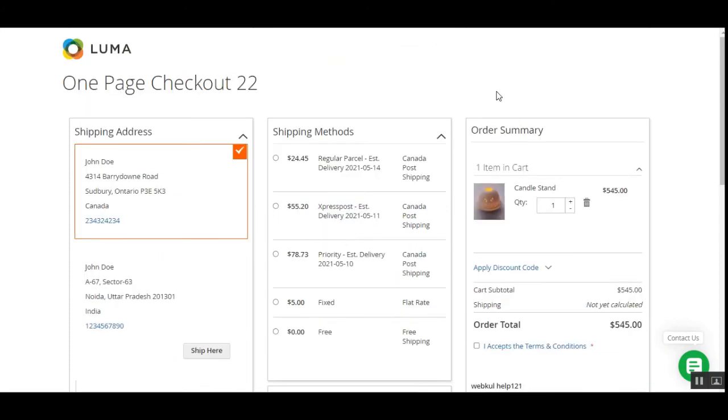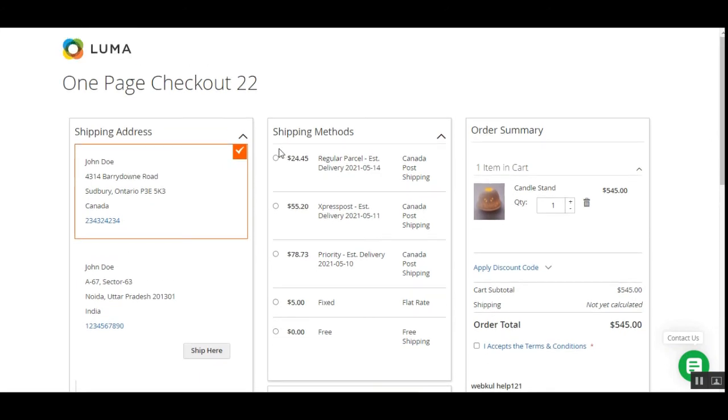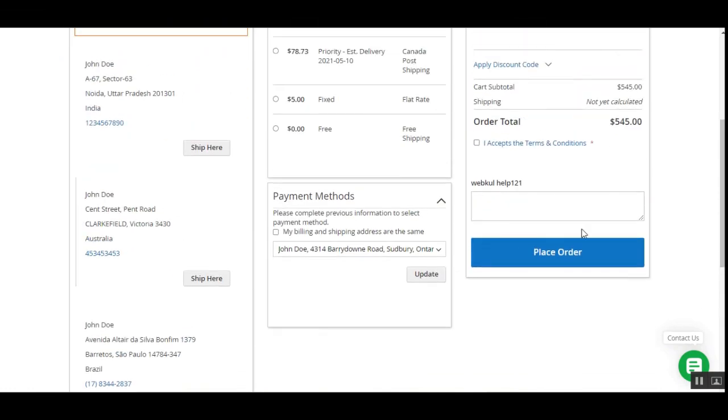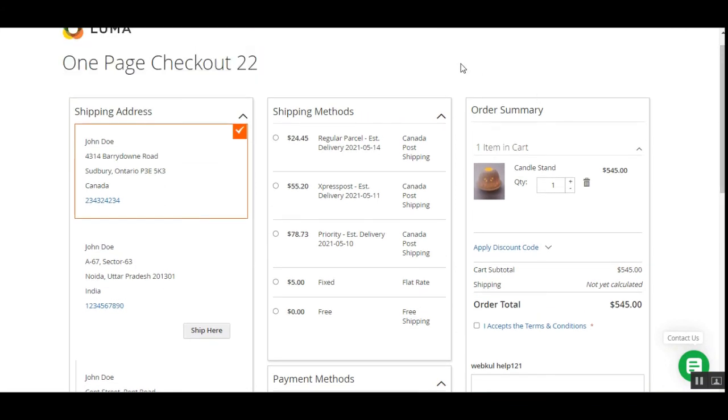That covers the updated features of the one-step checkout for Magento 2 platform-based web stores, including the buy now button and many more options. Customers can quickly check out in a single step — adding products to the cart, tapping buy now from the product page, coming to the one-page checkout, selecting options, and tapping place order to complete their purchase. Thanks for watching, and if you liked the video please give it a thumbs up. Have a great day!